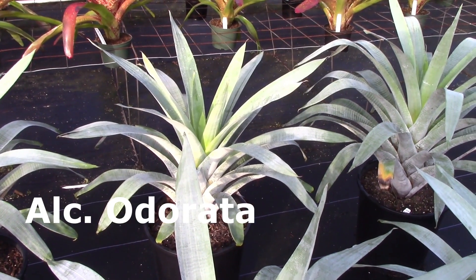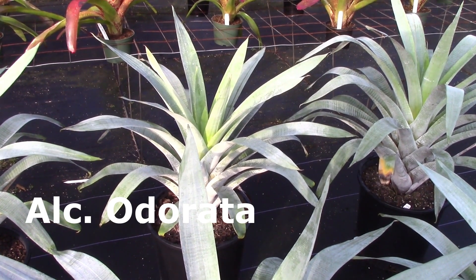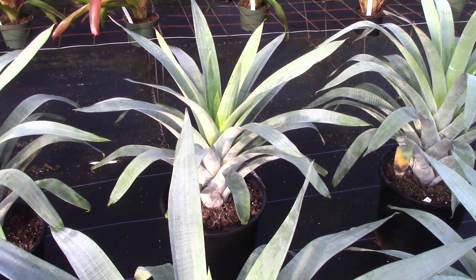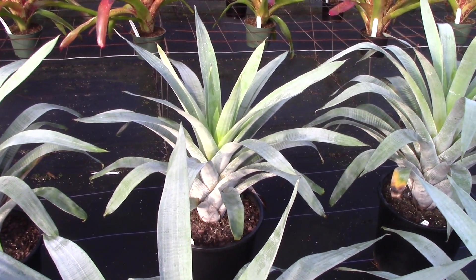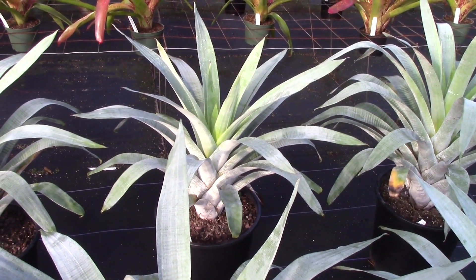Now this is Alcantaria odorata. We have a video you might want to look at about the genus Alcantaria and also about tomentum — we explained that in another video, so you should go to our playlists and take a look at that.